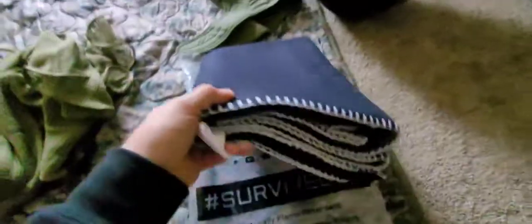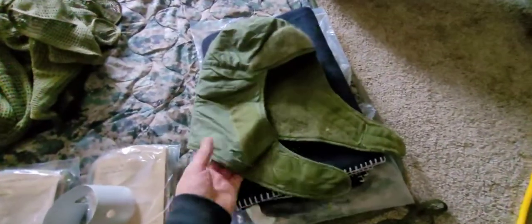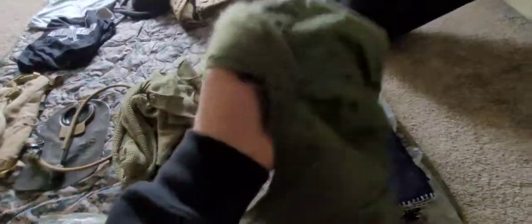A wool blanket — McGuire, 80% wool, 20% man-made. And these are always fun — a little insulated helmet liner. These are super warm. If you don't know what these are, get them. Five bucks. Badass.